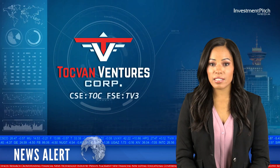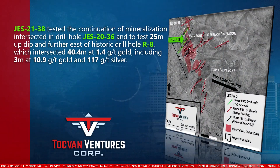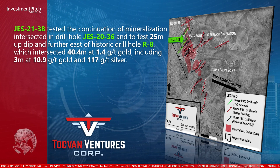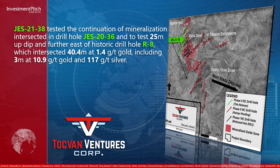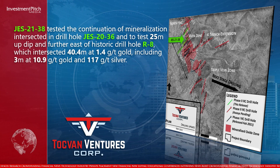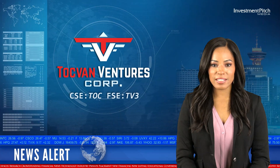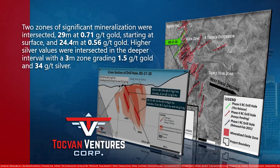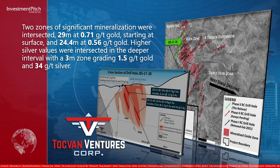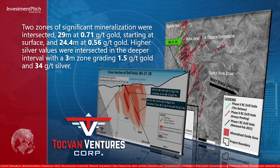JUST-2138 tested the continuation of mineralization intersected in drill hole JUST-2036 and to test 25 metres up dip and further east of historic drill hole R8, which intersected 40.4 metres at 1.4 grams per tonne gold, including 3 metres at 10.9 grams per tonne gold and 117 grams per tonne silver. Two zones of significant mineralization were intersected: 29 metres at 0.71 grams per tonne gold starting at surface, and 24.4 metres at 0.56 grams per tonne gold. Higher silver values were intersected in the deeper interval, with a 3-metre zone grading 1.5 grams per tonne gold and 34 grams per tonne silver.